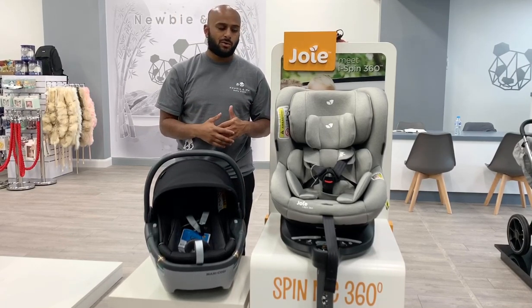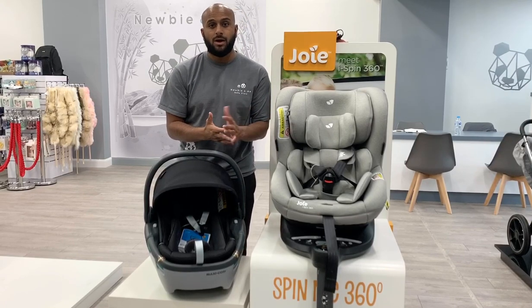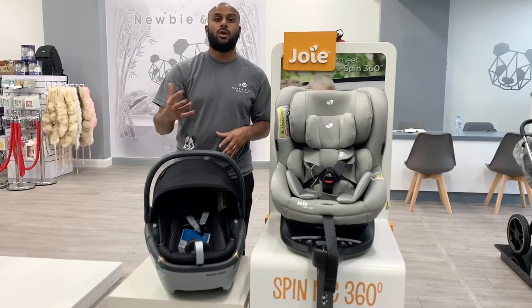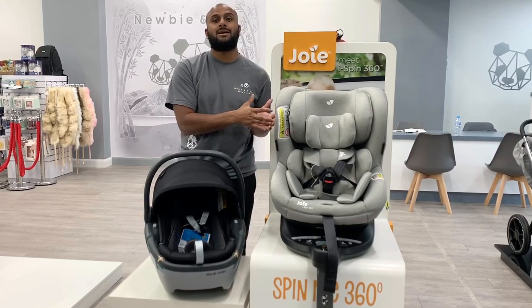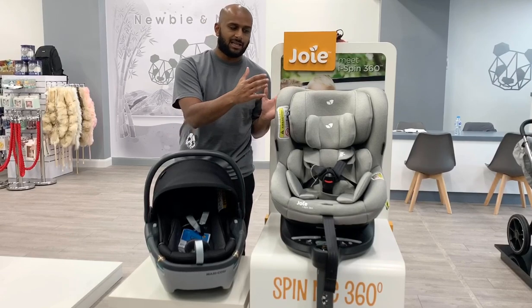They've both got the pros and cons, so if you went for something that's birth to four, obviously it'll last you a lot longer, you can use it from birth. The other good news is you can actually take your child out of hospital in a car seat like this.